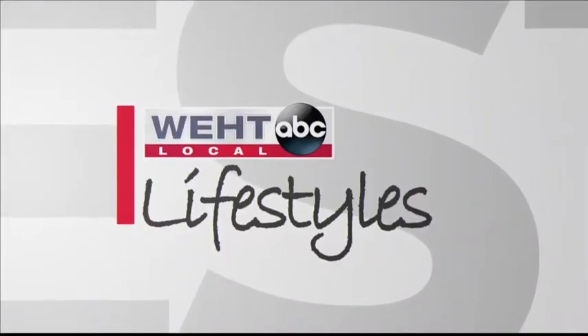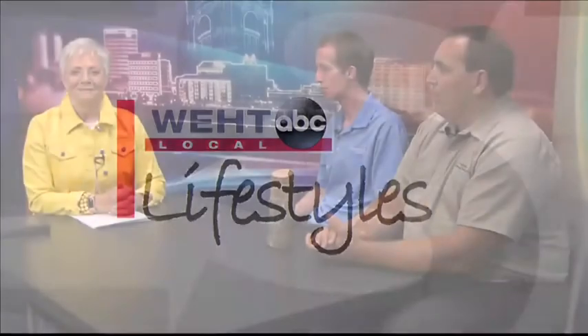Local Lifestyles continues. Matthew Moffitt is the commercial manager of True Green and the founder of Adopt an Ash Program. He's here with the arborist for the city of Evansville, Sean Dickerson. Welcome, gentlemen. It's good to see you both.